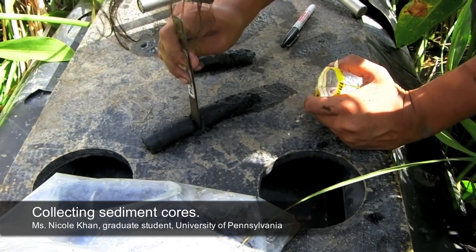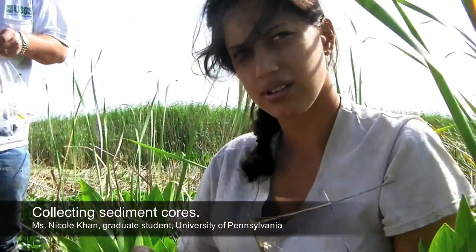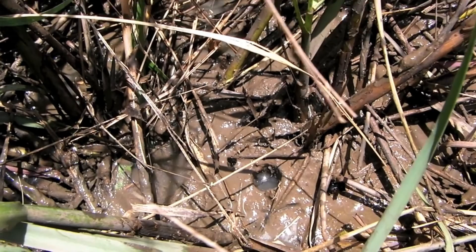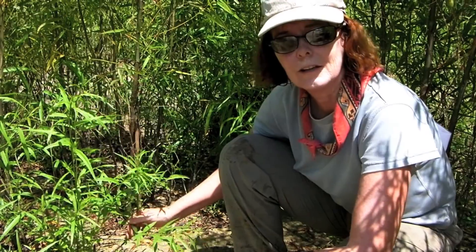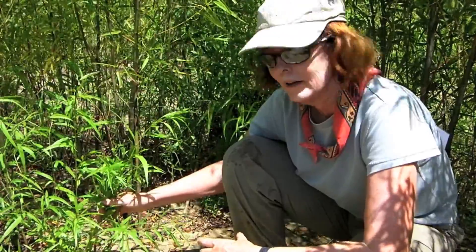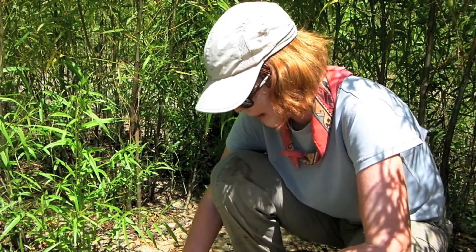We also saved the sample to take back to the lab for further analysis of the sediment characteristics. In total the top layer was around 11 centimeters. Several centimeters of new sediment were deposited in the freshwater marshes of the Atchafalaya Basin. The presence of plant roots marks the older soil layers. As these plants get rooted, their roots begin to bind the soil and hold it in place, preventing erosion. The stems also slow the water, and this causes sediment particles to drop out of the water and deposit along the banks of this river.